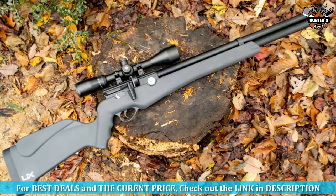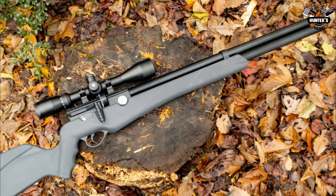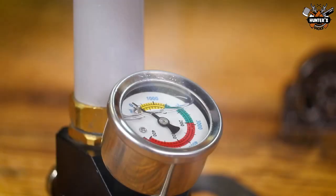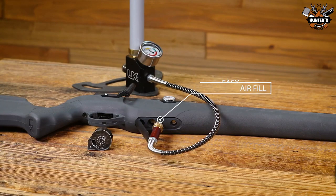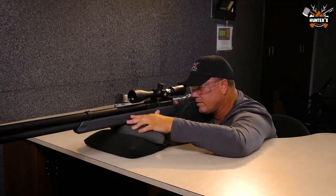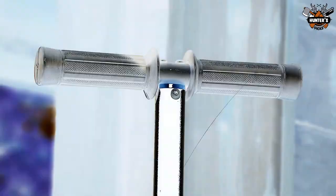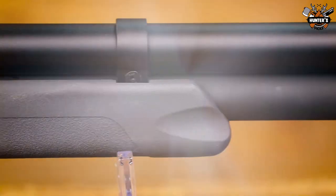The ever-pressure tank system allows the air cylinder to be filled with fewer pumps to completely fill Origin's tank. Just roughly 100 pumps are necessary, which is half the number of pumps required by other PCP rifles with equivalent air cylinder volumes. With the Origin 22, you can pay less, pump less, and fire more.